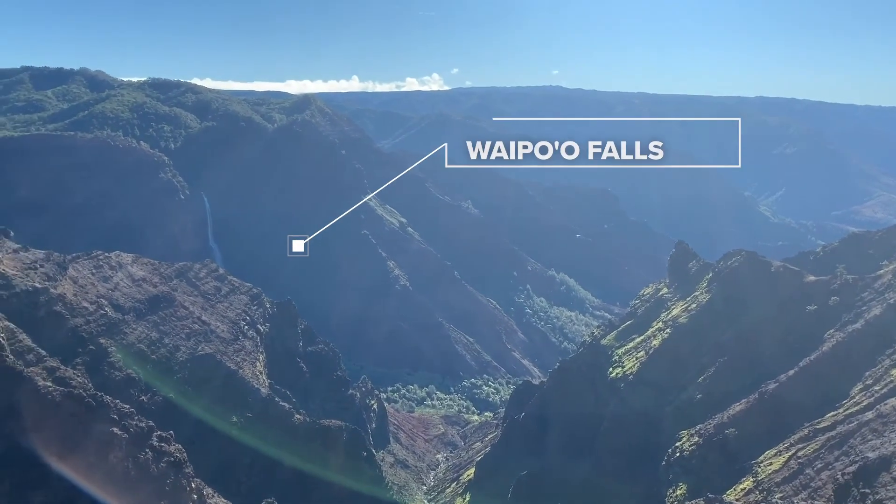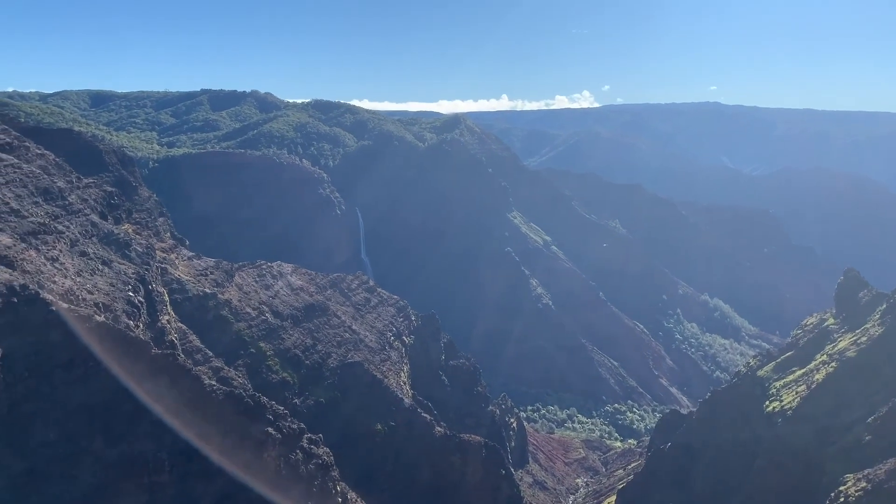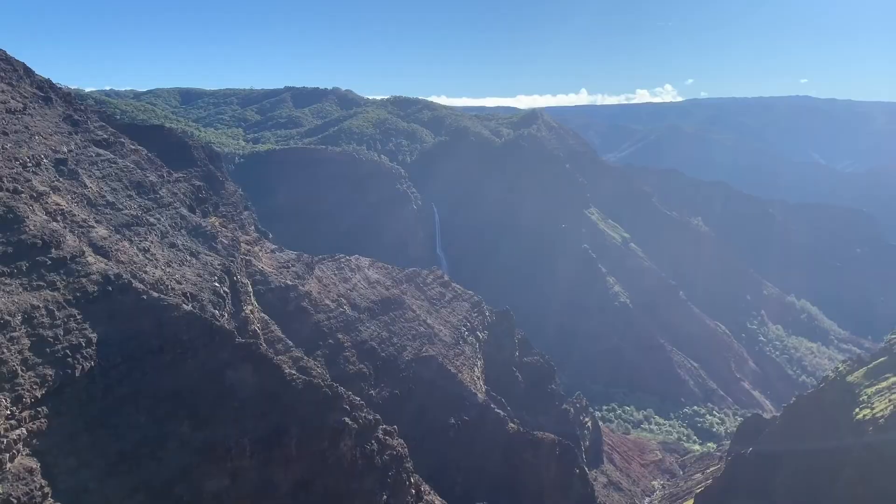There are many different lookout points on the way to the trailhead. Feel free to stop on the side of the road and get out, but keep in mind hitting the trailhead as early as you can is always the best thing to do.